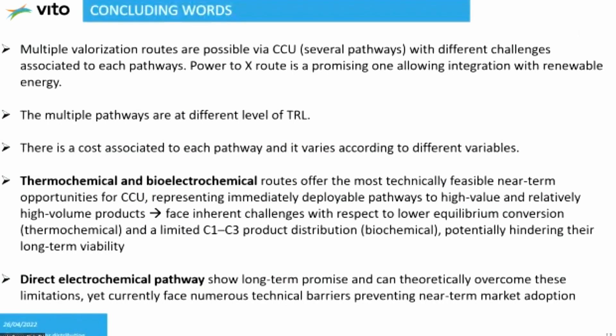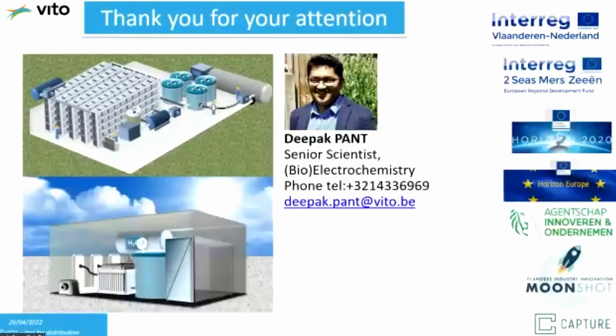To conclude: there exist multiple valorization pathways to convert CO2 into a desired fuel or product, and each route depends on the pathway chosen — biological, chemical, electrochemical, plasma, or thermochemical — all at different technology readiness levels. There is always a cost associated with each pathway that varies by location and other factors. Thermochemical and bio-electrochemical routes are currently the most technically feasible near-term opportunities, though they face challenges like lower equilibrium conversion and limited C1 to C3 product distribution. Direct electrochemical pathways show long-term promise but are at lower TRL and need to overcome challenges of electron conversion efficiency and longer lifetime. Thank you.